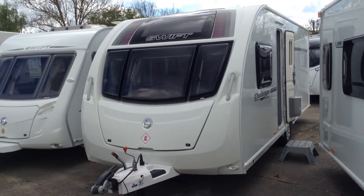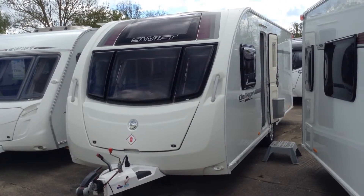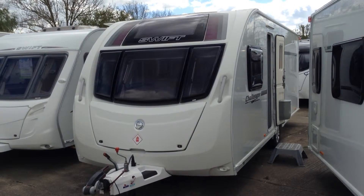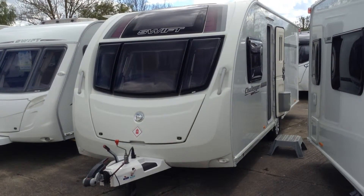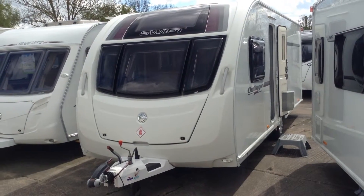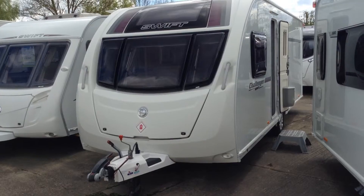Hello, it's Gary at Broadlane Leisure. Today I'm going to show you around this 2012 Swift Challenger Sport 580-4. It's the latest fixed bed layout with a fixed transverse island bed — the version where you can walk around it, access the bathroom by day, and at night time it pulls out to a full-size double. This model's fitted with a couple of extras which I'll tell you about.